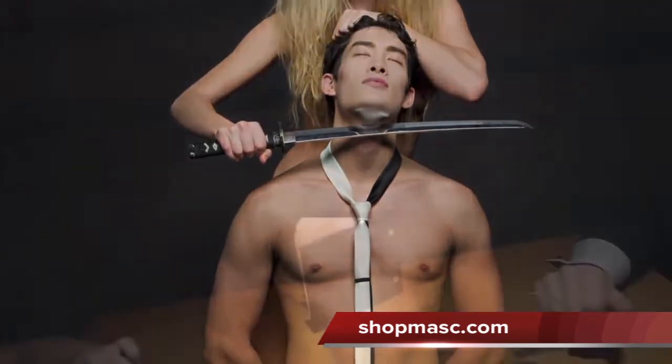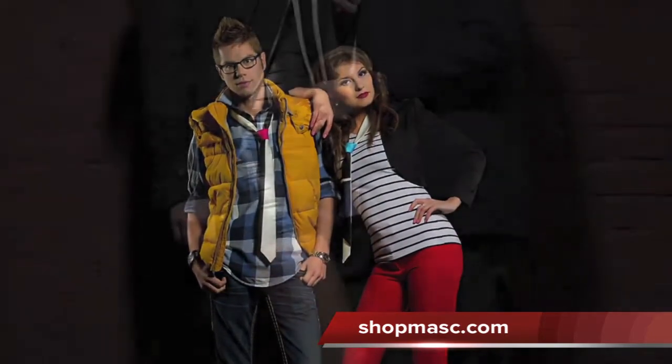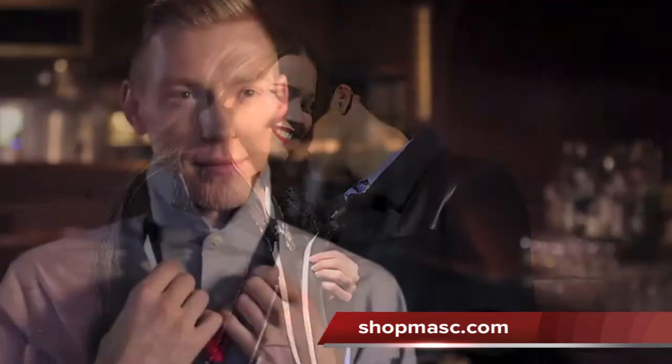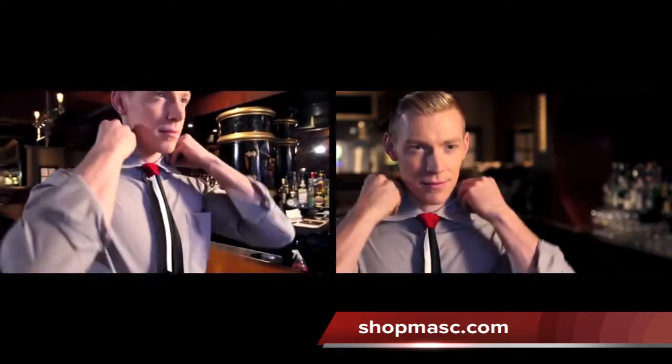Our bold designs reflect our confident attitude. Knot Theory ties are designed to look amazing on both men and women. They fit a wide range of heights from 5 foot to 6 foot 3. These ties are non-tying, so you'll never wrestle with a tie to get the perfect knot. The tie length is easily adjustable to fit what you're wearing.